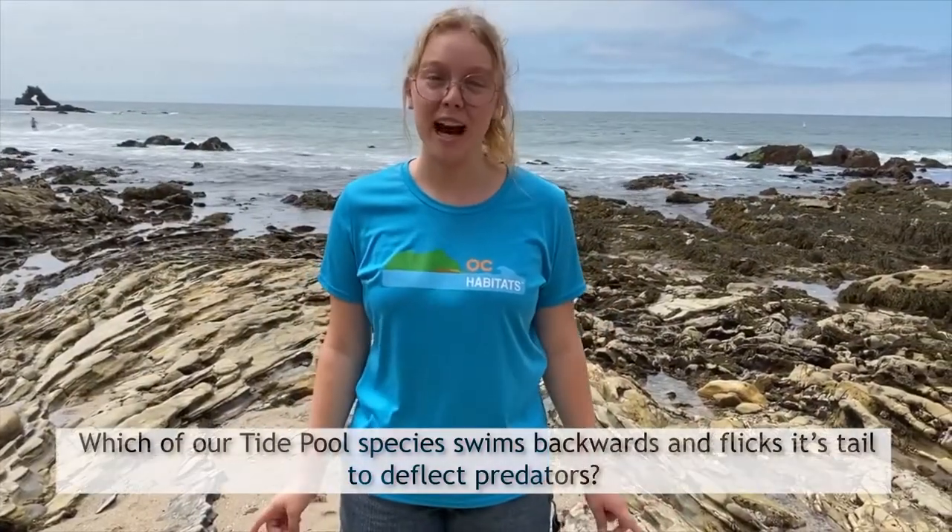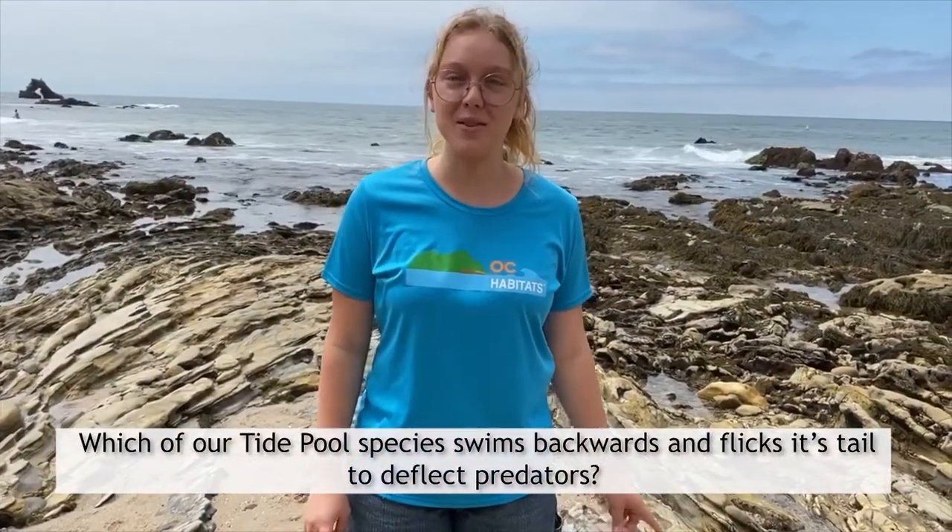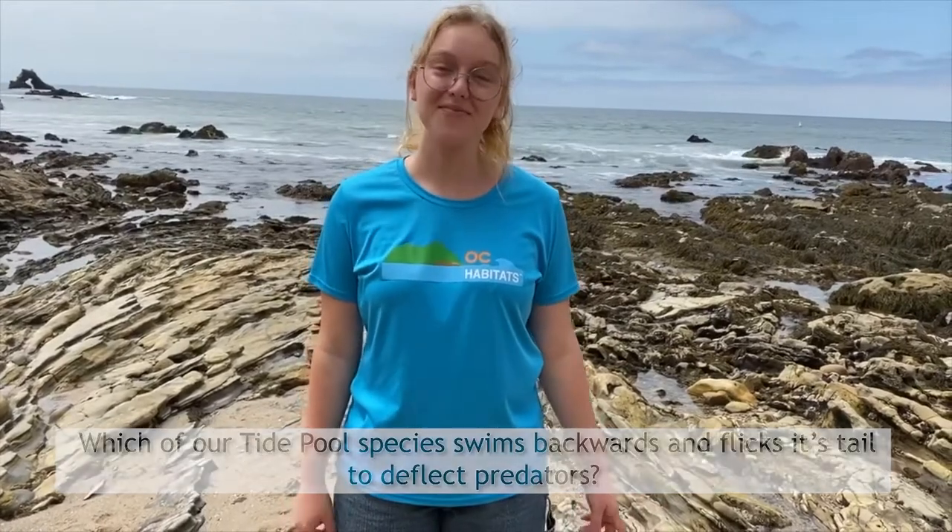Last question: which of our tide pool species swims backwards and uses its tail to deflect predators? Is it A. The sea hare. B. The giant owl limpet. C. The California spiny lobster. Or D. Rockweed. If you guessed C, the California spiny lobster, you are correct.